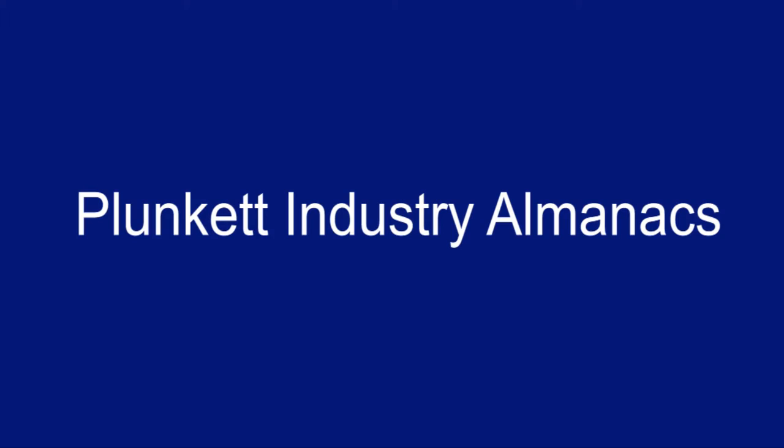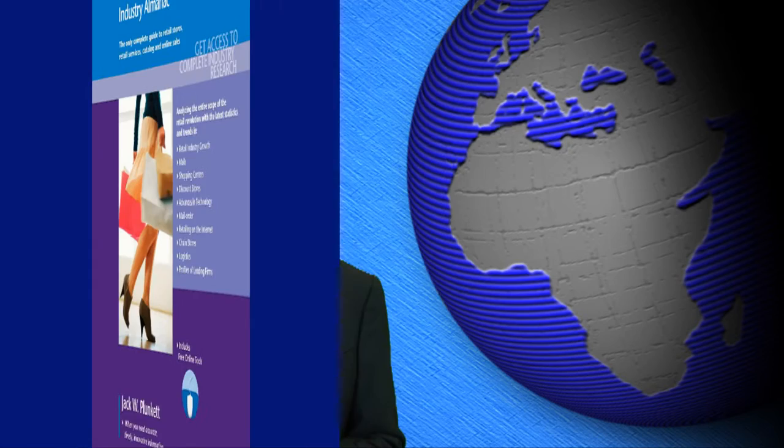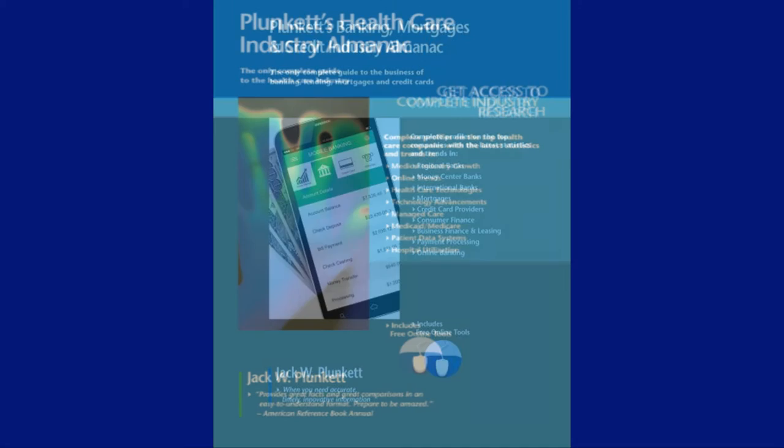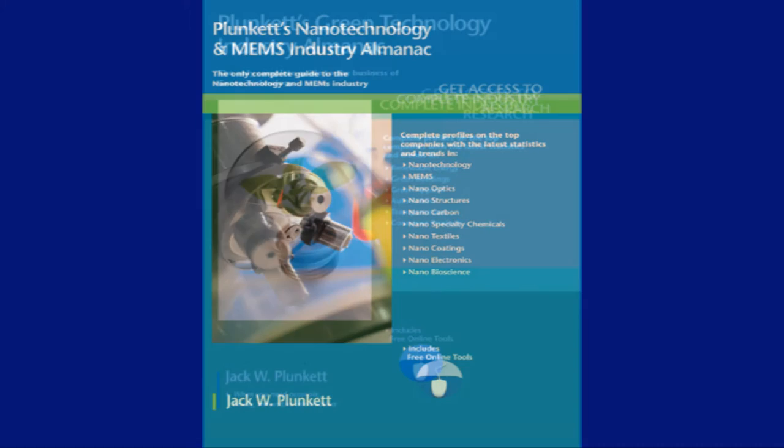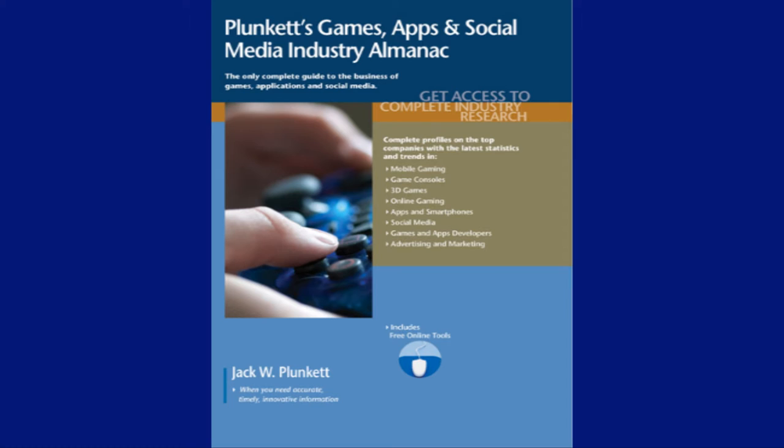Number four: our Plunkett's Industry Almanacs. We publish on dozens of vital broad industry sectors, and it's a great way for you to get a terrific overview — updated and republished once a year — of specific industries like retailing, banking, healthcare, biotechnology, nanotechnology, green tech, games, and social media. Exactly the data you need at a very cost-effective price, either in print or in ebook format. Just drop down the industries list on our homepage or see how to buy.